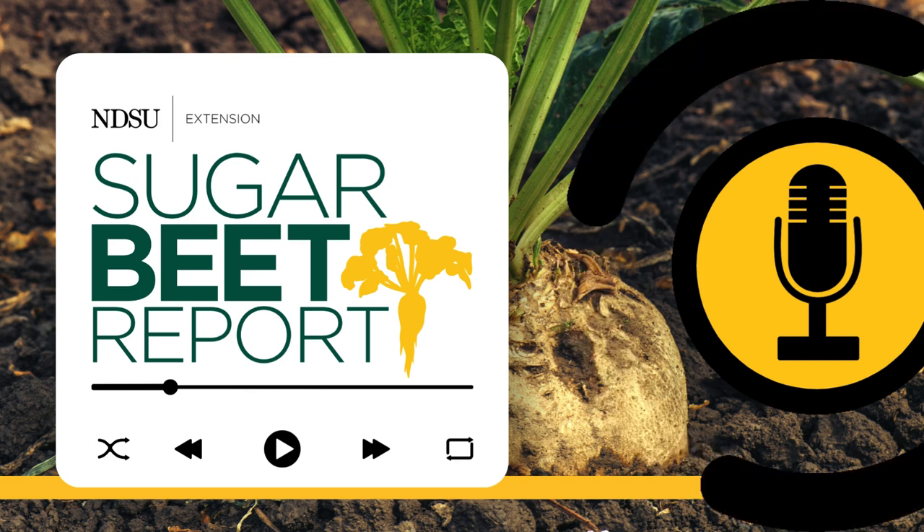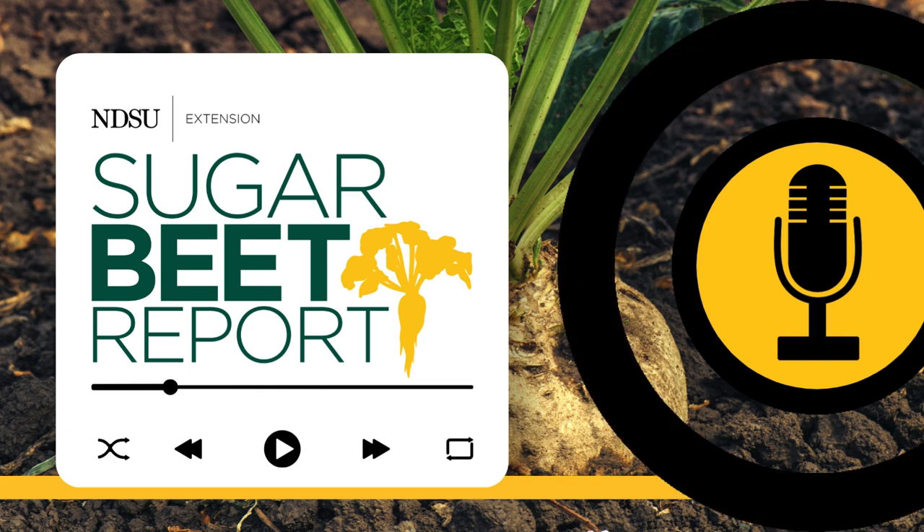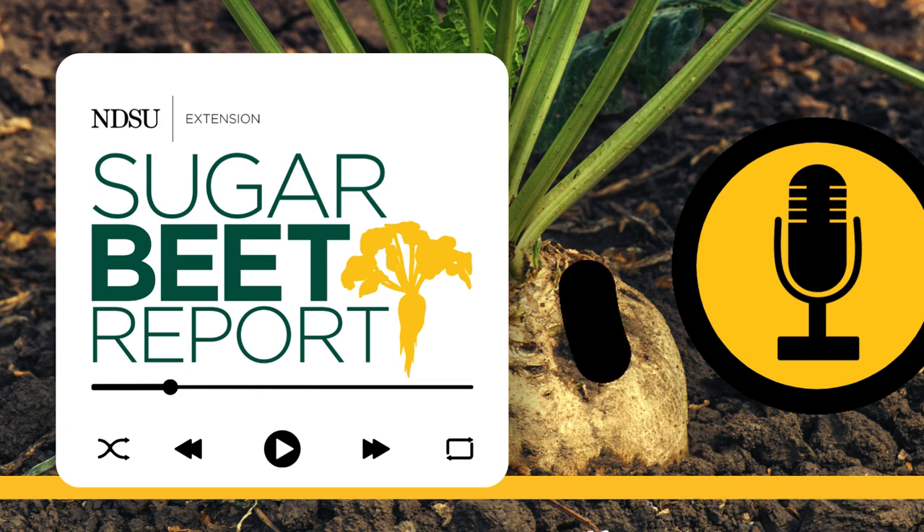Our guest has been Tom Peters, NDSU and University of Minnesota Extension Sugar Beet Agronomist. This is the Sugar Beet Report, bringing you the latest information from NDSU throughout the sugar beet growing season.